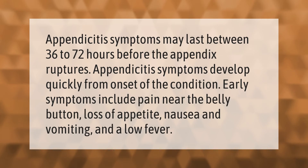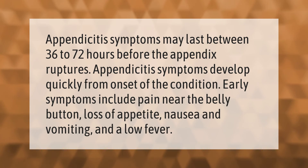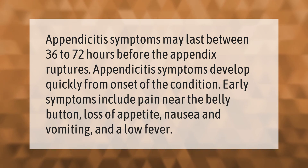Appendicitis symptoms may last between 36 to 72 hours before the appendix ruptures. Symptoms develop quickly from onset of the condition. Early symptoms include pain near the belly button, loss of appetite, nausea and vomiting, and a low fever.